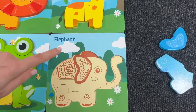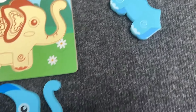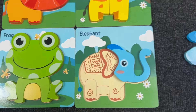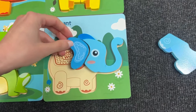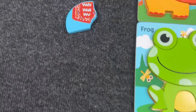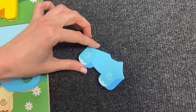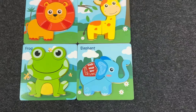Next we have the elephant! Let's find the head — found it! Now let's take the next piece and put it here. Let's find the body — right, let's put it here. And now we need the last piece of the puzzle! We assembled all these animals!